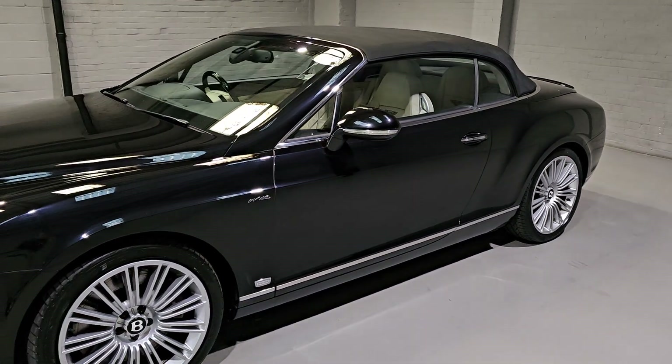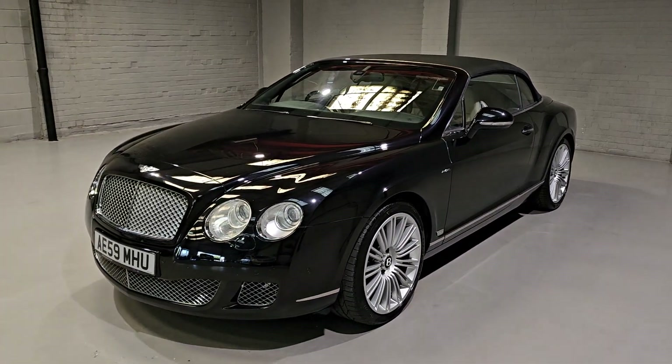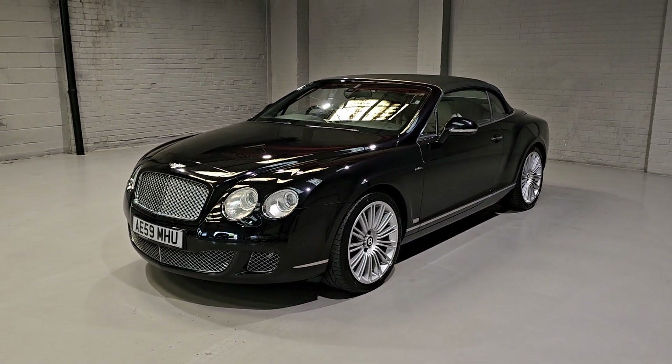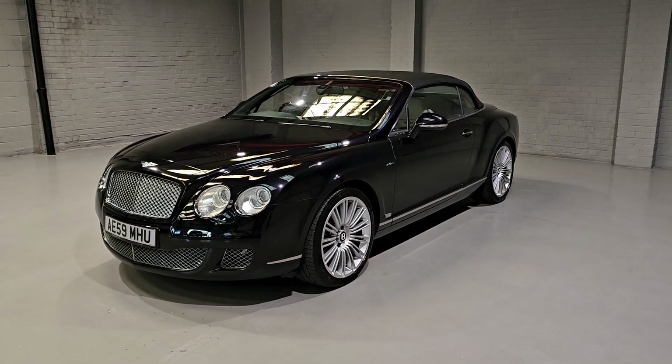I'm sure you've seen through the windows the colour combination of this car — the black and cream is just phenomenal. So now that we've had a quick look around the exterior, let me move on to the interior. Let's pop the bonnet up and talk about some of the spec on the interior.